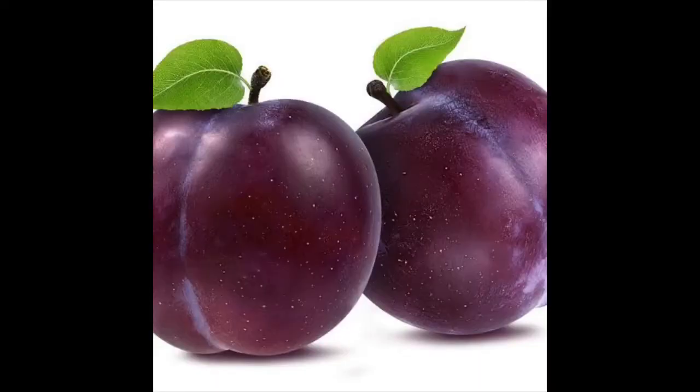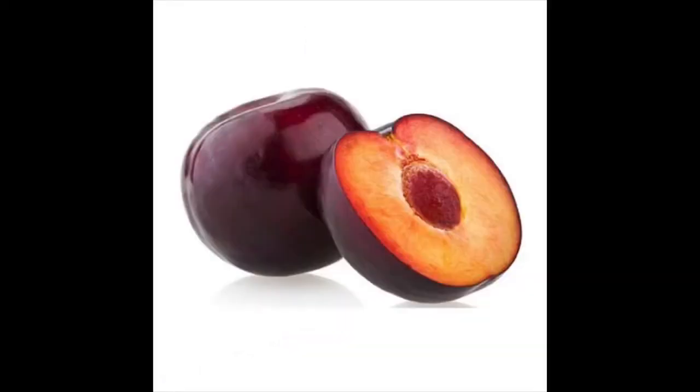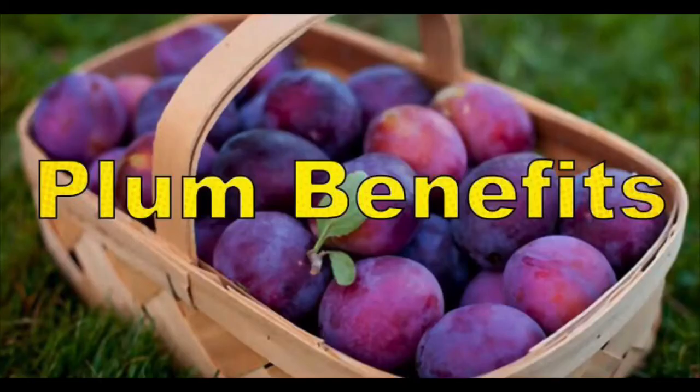Plum is round in shape and grows on a tree. Plum is red or maroon in color from outside. We can eat the skin of the plum — it has a smooth, thin skin. After cutting, how does it look from inside? Plum looks red or yellowish-red from inside. It also has one brown color seed in the center. We need to remove that seed — we do not eat the seed of the plum.